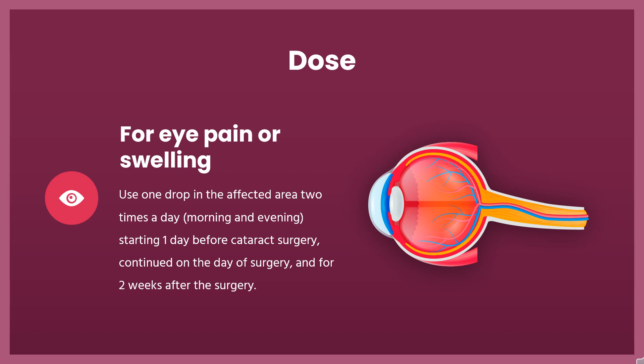Prolensa and Bromday: Use one drop in the affected eye once a day, starting one day before cataract surgery, continued on the day of surgery, and for two weeks after the surgery.